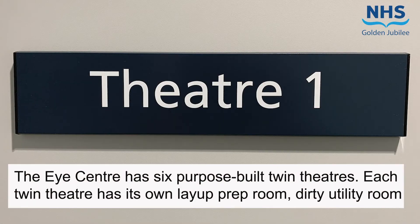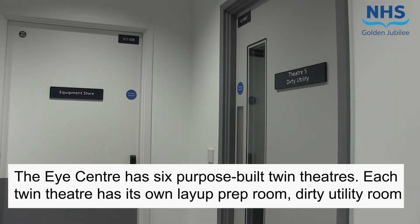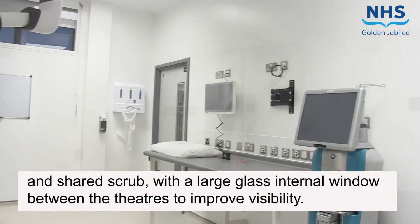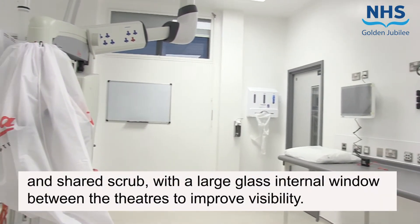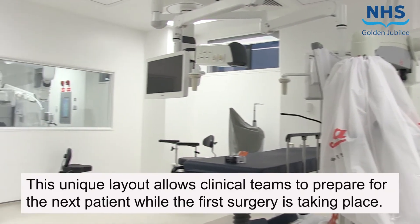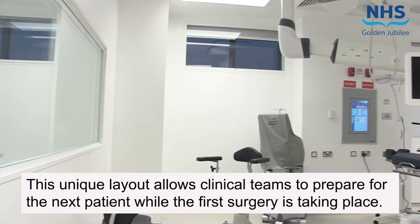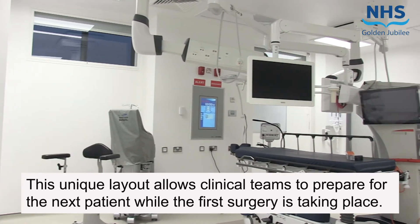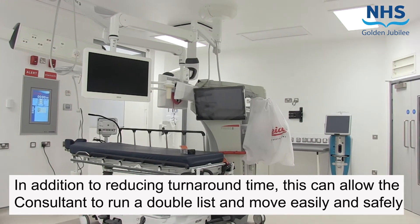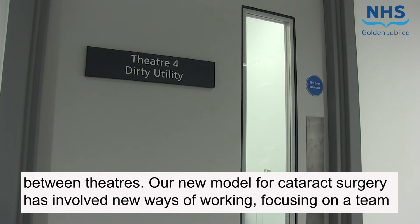The Eye Centre has six purpose-built twin theatres. Each twin theatre has its own lay-up prep room, dirty utility room and shared scrub, with a large glass internal window between the theatres to improve visibility. This unique layout allows clinical teams to prepare for their next patient while the first surgery is taking place. In addition to reducing turnaround time, this allows the consultant to run a double list and move easily and safely between theatres.